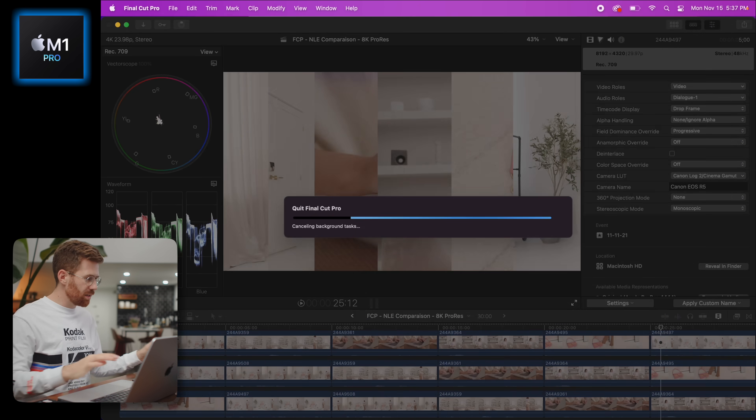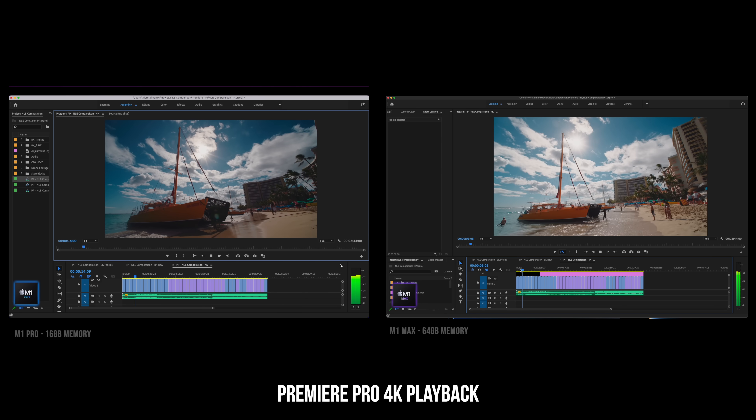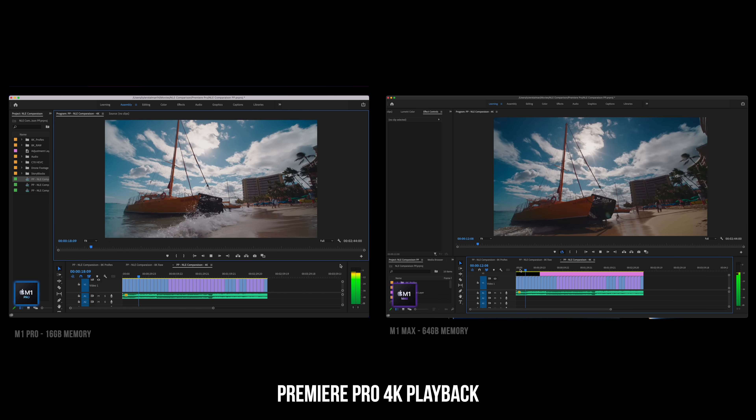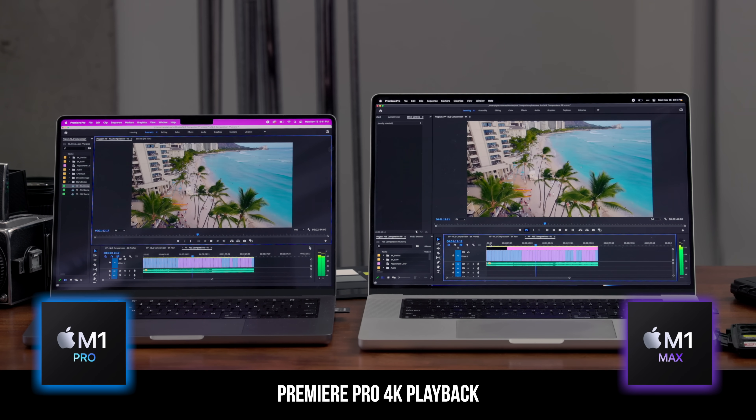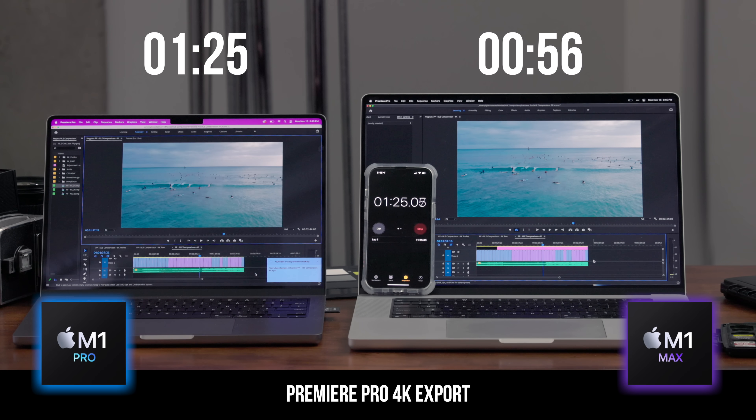Let's get out of Final Cut and try Premiere. Starting with simple 4K playback — both have basic grades with Stallman LUTs on them, and looks like they can both handle playback at full resolution. If you're doing any of the straightforward typical editing for 2022 — a 4K timeline, a couple layers of footage, maybe titles and music — you will be fine on the M1 Pro. But you will see the difference with the M1 Max. For the export test, not as big a difference as Final Cut, but still substantially better on the M1 Max. We're seeing a bigger difference in Final Cut than in Premiere Pro.